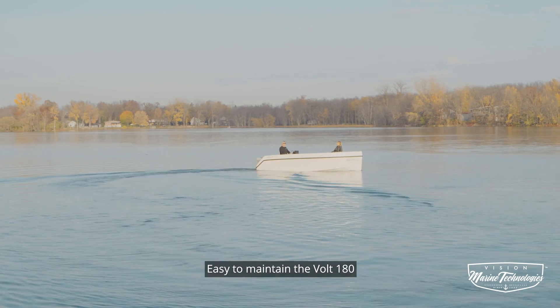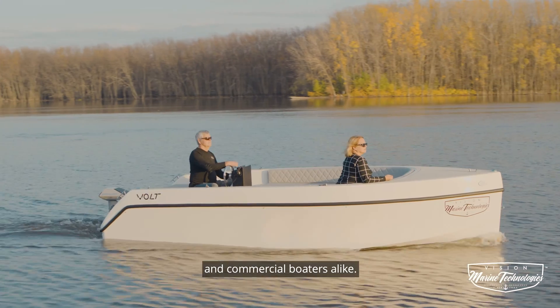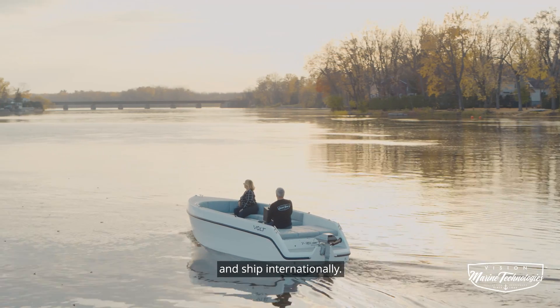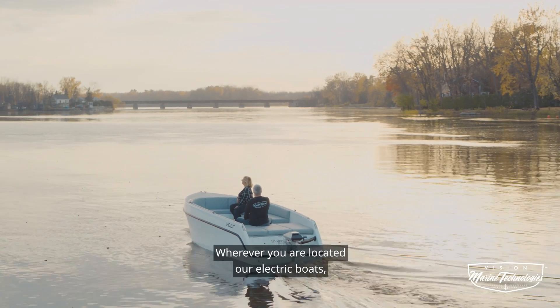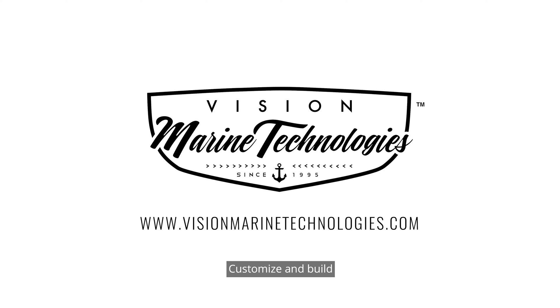Easy to maintain, the Vault 180 is sold and enjoyed by both pleasure and commercial boaters alike. We have distributors in the four corners of the world and ship internationally. Wherever you are located, our electric boats fit in a standard shipping container and on a regular trailer. Customize and build your future electric watercraft boat now at visionmarinetechnologies.com and enjoy the next boating season.